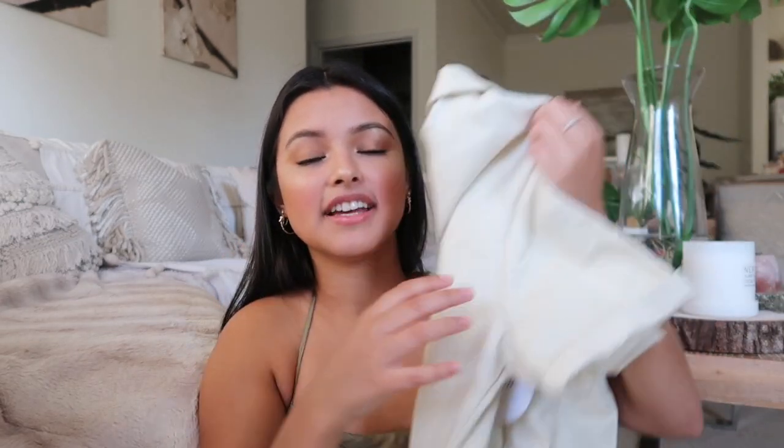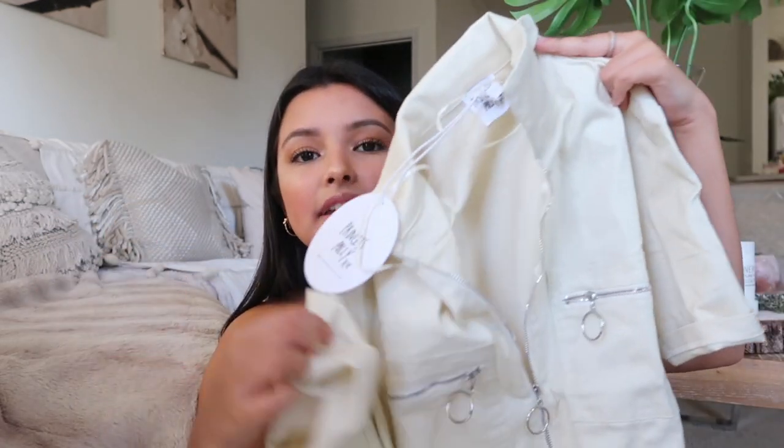The next item is a romper in a very pretty beige color. I really like wearing rompers because they're so easy — it's just one piece of clothing to pick out. It has a zipper going along the front and ties off at the waist with a little belt. It also has pockets, and you guys know pockets make an outfit a hundred times better!